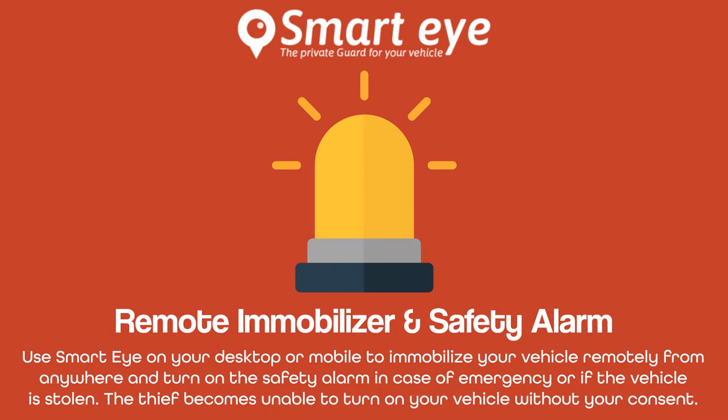Use SmartEye on your desktop or mobile to immobilize your vehicle remotely from anywhere and turn on the safety alarm in case of emergency or if the vehicle is stolen. The thief becomes unable to turn on your vehicle without your consent.